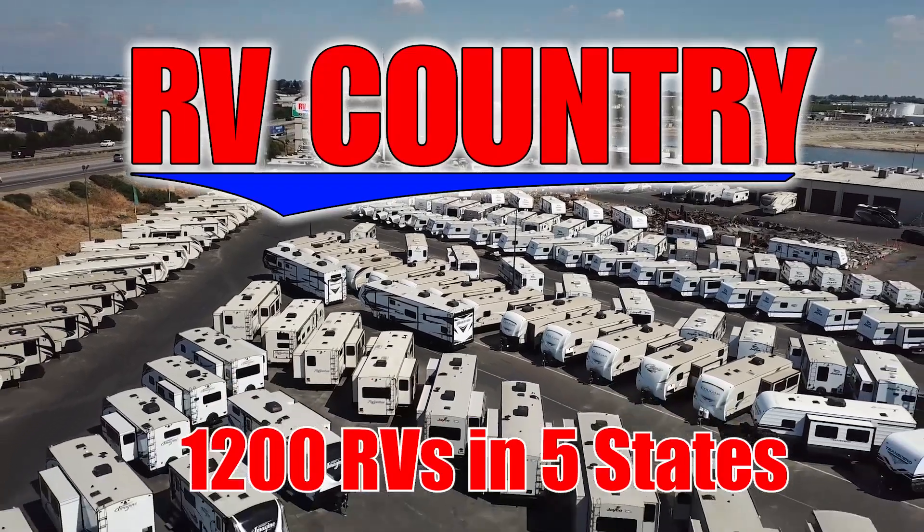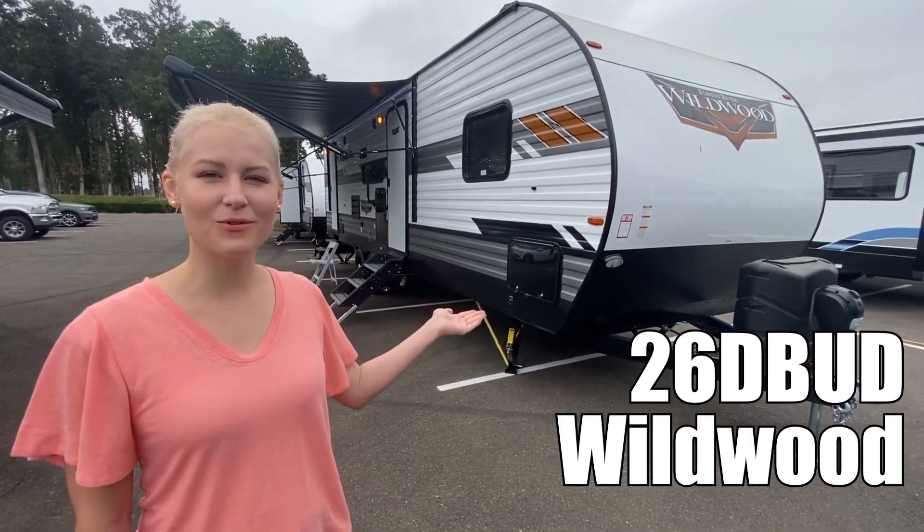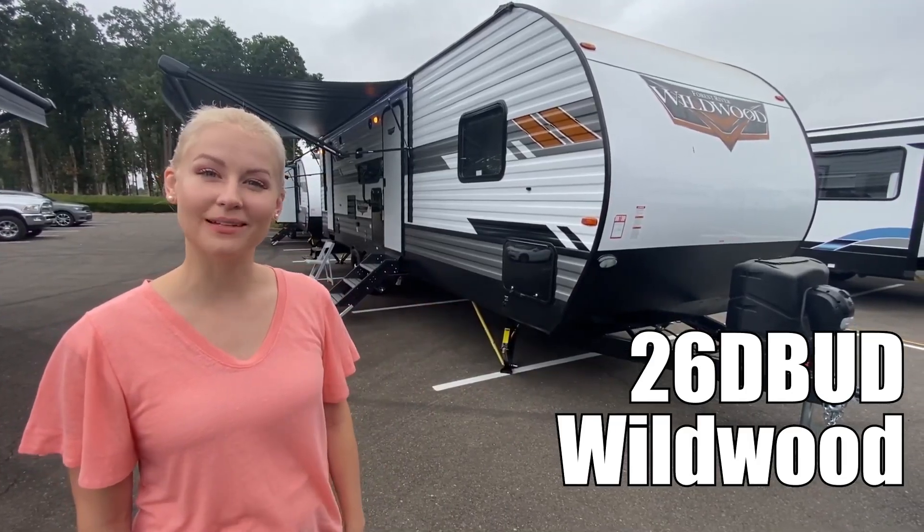Here's another great RV from RV Country. Hey, it's Kelly, and behind me is the Wildwood by Forest River Model 26 D-Bud. Let's go take a look.